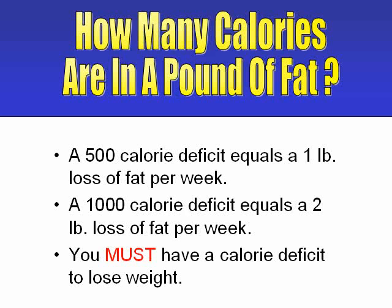The important thing to remember about the 3,500 calorie formula is this: if you eat 500 calories fewer than your body needs on a daily basis, you'll lose one pound every week. And if you eat 1,000 calories fewer daily, you'll lose two pounds a week.